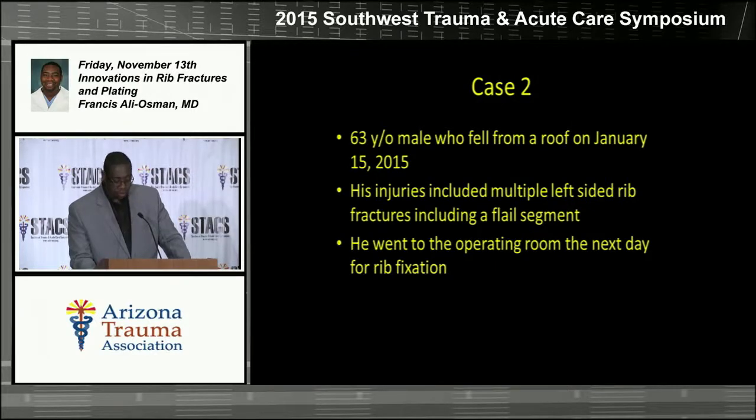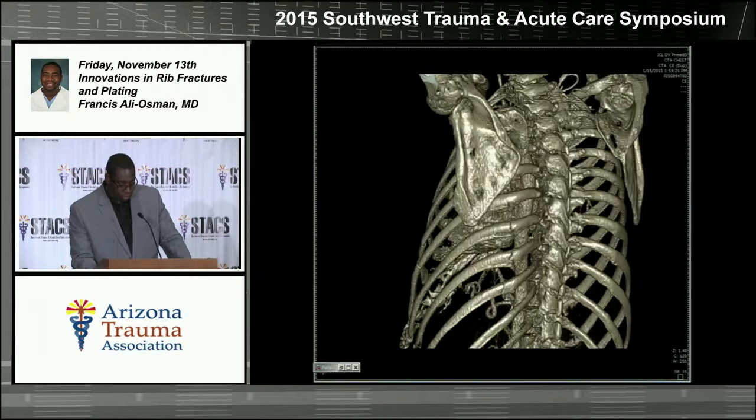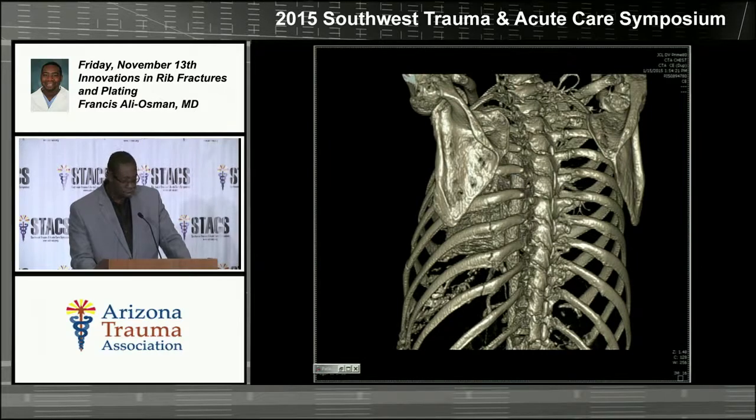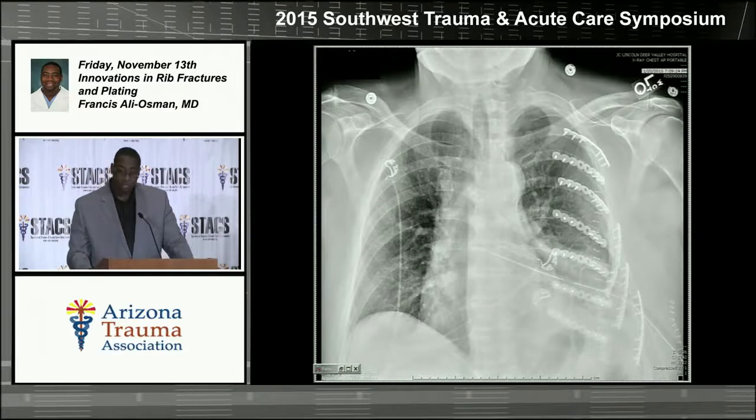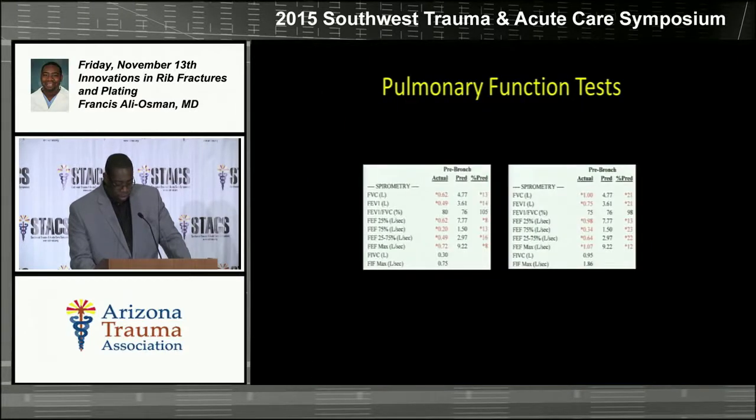Our second case is a 63-year-old male who fell from a roof. He had multiple left-sided rib fractures with a flail segment. He was seen in the emergency room where he could barely even talk due to pain. We took him to the operating room the next day. The 3D CT reconstruction showed multiple lateral and posterior rib fractures — a classic flail chest. We put 10 plates in him: three on the anterolateral side and seven posteriorly. Post-operative CT showed the plates nicely placed and fractures reduced. His pulmonary function tests improved within a couple of days, and post-operative day one he walked a lap around the ICU.